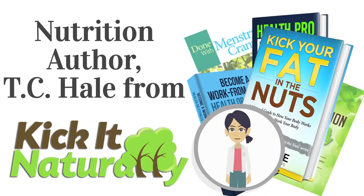T.C. Hill is not a doctor and does not claim to be a doctor or licensed in any type of medical field. Don't use anything heard on the show as medical advice. This information should be used for educational purposes only and you should contact your doctor for any medical advice.